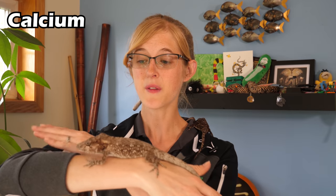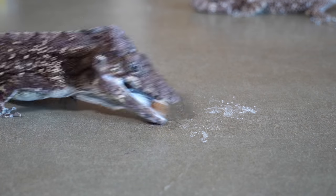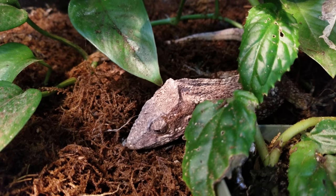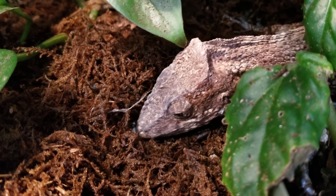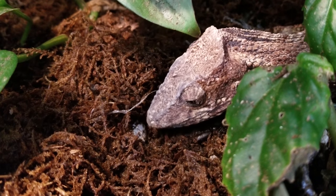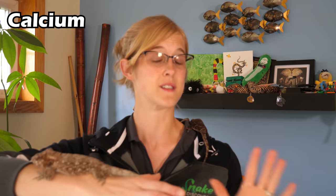Calcium is one of the most important minerals in a reptile's diet because not only do they need it for bone and, in the case of turtles, shell growth, but females need extra calcium reserves in order to produce eggs. If a female reptile does not have enough calcium in her system to produce eggs, she'll take it straight from her bones and that can lead to all sorts of health issues.